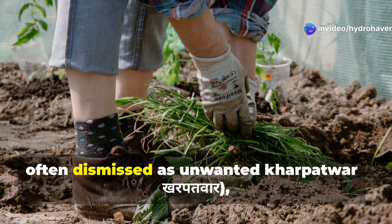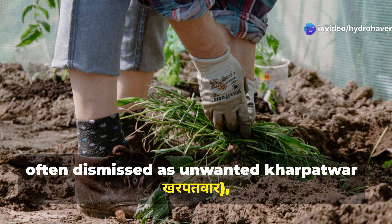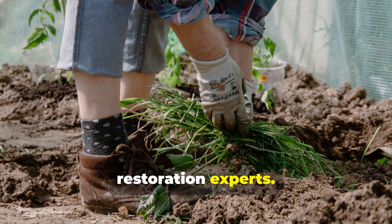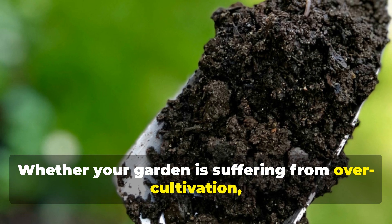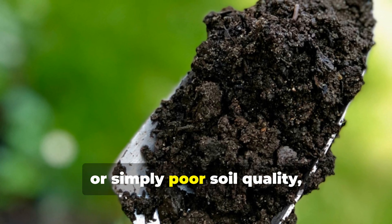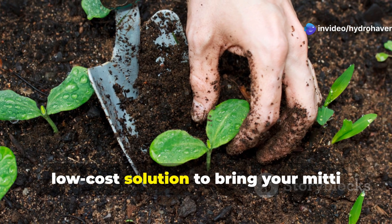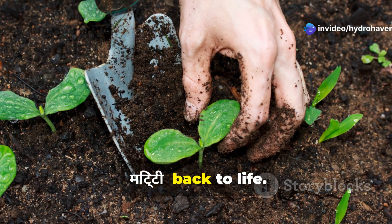These remarkable plants, often dismissed as unwanted carpetweeds, are actually nature's own soil restoration experts. Whether your garden is suffering from over-cultivation, chemical damage, or simply poor soil quality, these five Indian weeds offer a sustainable, low-cost solution to bring your soil back to life.